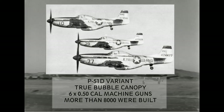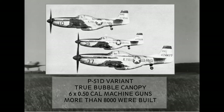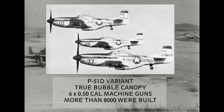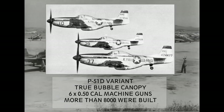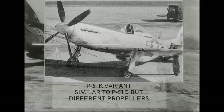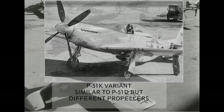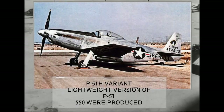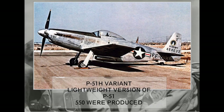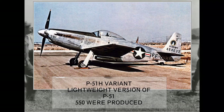P-51D variant: the D model is the definitive Mustang most people think about when they hear the P-51 name. The D variant abandoned the razorback design and received a true bubble canopy for better visibility, and mounted six .50-cal machine guns against the earlier models' four. In total, more than 8,000 were built. P-51K: similar to the P-51D but equipped with different four-bladed propellers. P-51H: the lightweight version of the P-51 — this was actually a complete redesign of the aircraft, and most P-51D parts are not interchangeable with the H model. About 550 were produced.